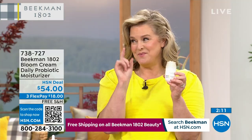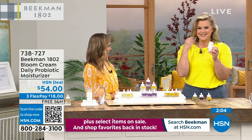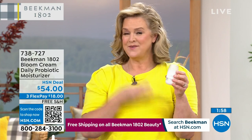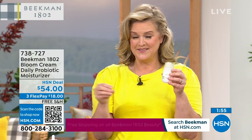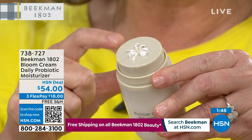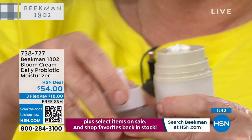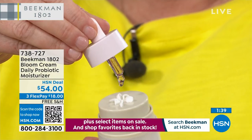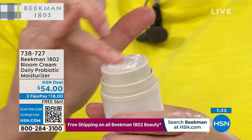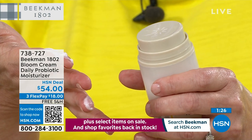This is the number one clean beauty facial cream in the entire country right now. This Bloom Cream took 10 years to create — it's a prebiotic and probiotic cream. You can see the bloom that just happens. I just put my drops in there, use the palette to give it a good swirl, and this is my dose. Swirl and swipe — that's how I apply it.